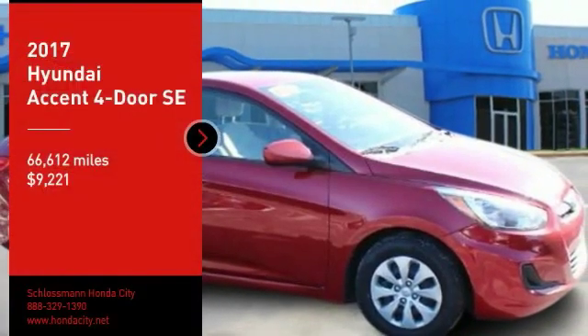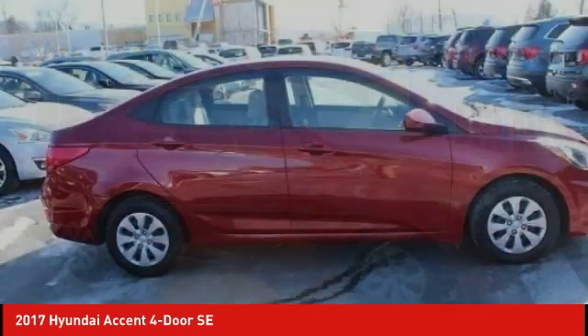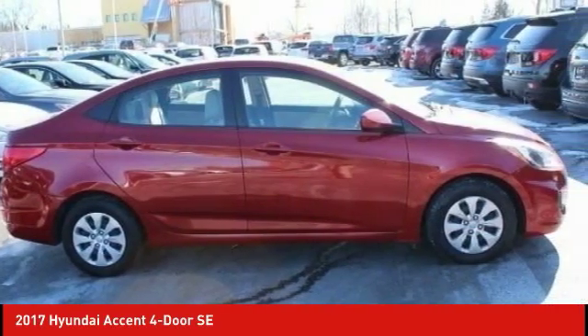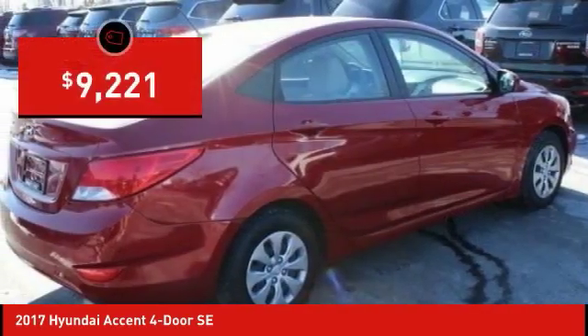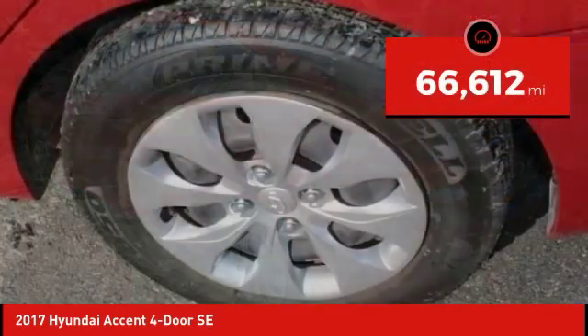Pick up this great vehicle, which is available today. This could be the one you've been searching for. Contact the dealer today and get behind the wheel today. It is priced below $10,000 and has less than 70,000 miles.